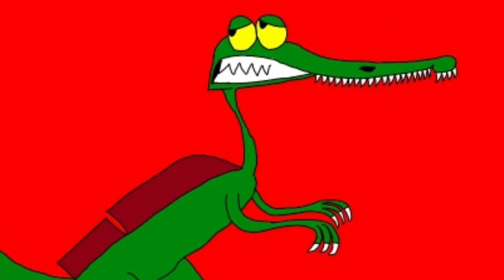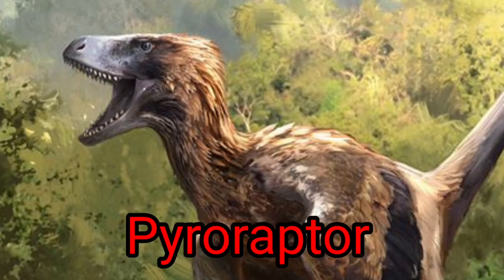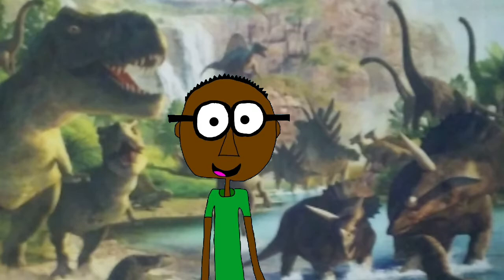We also talked about how the crocodile-like ichthyovenator used its neural back tail for body temperature and used its tail as balance when swimming in water. Now that we have talked about those dinosaurs, it's time to talk about the type of dromaeosaurs from the late Cretaceous period, such as Pyroraptor and Atrociraptor.